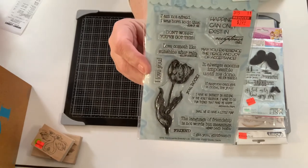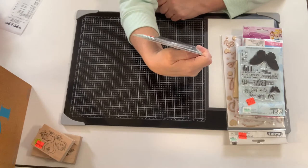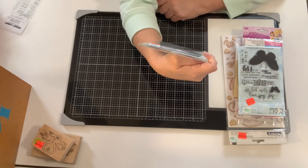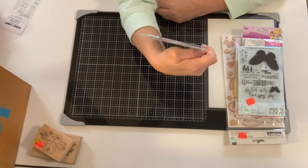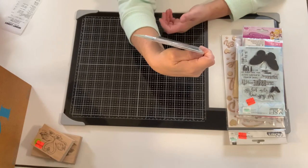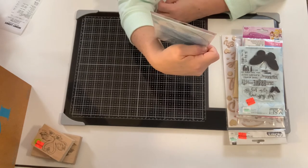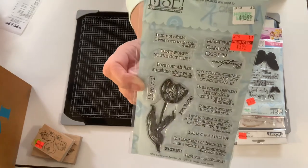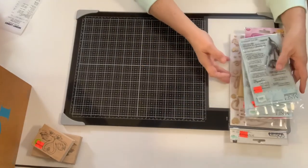That was $3.99, regularly $15.99 — seems pricey but I don't buy anything full price. This one is called Floral Quote Cards. I basically got it for the sayings too — also $3.99. Some of the quotes: 'I'm not afraid, I was born to do this,' 'Don't worry, you've got this,' 'Love cometh like sunshine after rain' by Shakespeare, 'It always seems impossible until it's done' by Nelson Mandela, 'I have no interest in abiding by the adult rule book' by Miranda Hart. A lot of fun — bought it for the sentiments, not necessarily the tulip stamp, though it is a pretty stamp.